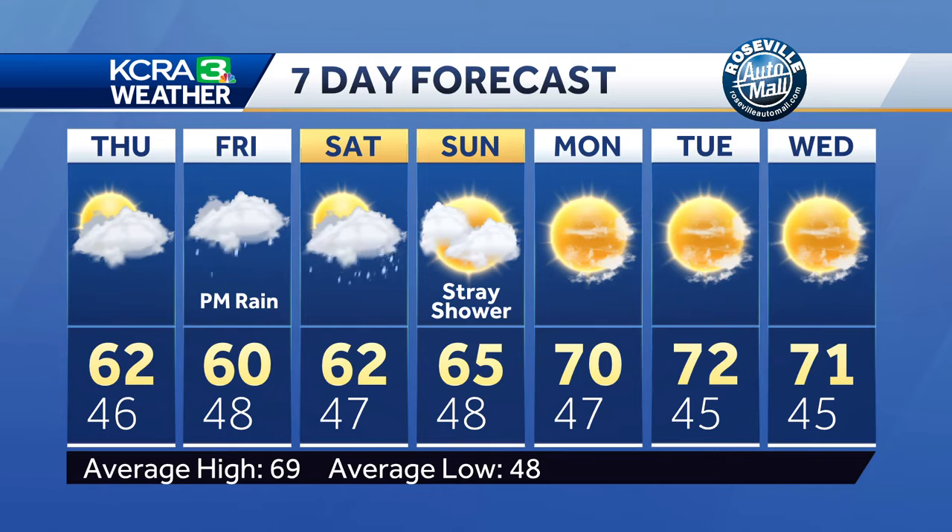We're mentioning that potential for a shower on Sunday just in case, but if you're in the foothills or the Sierra it may be a little bit soggier — something we'll keep an eye on for folks in the valley.